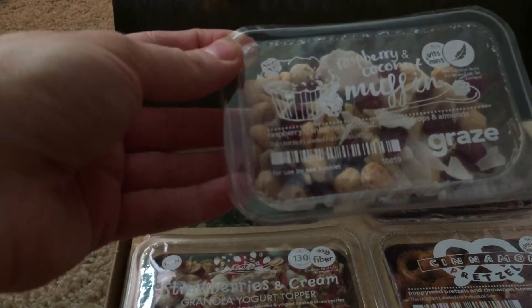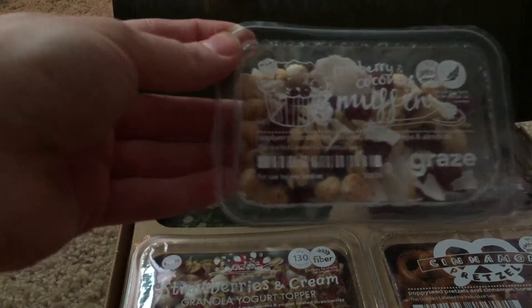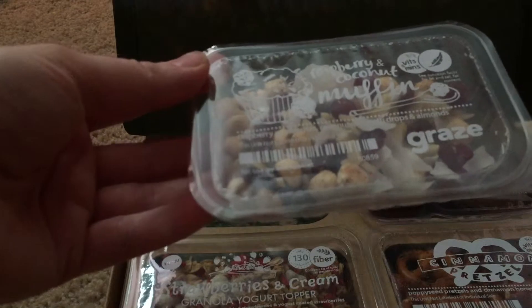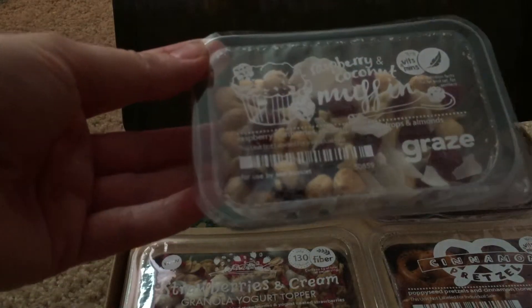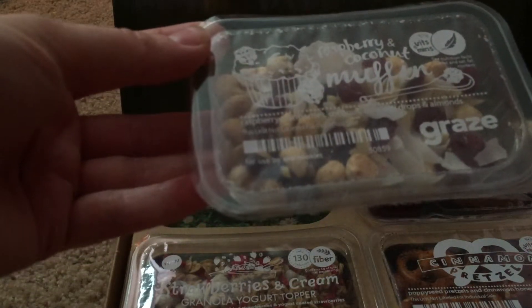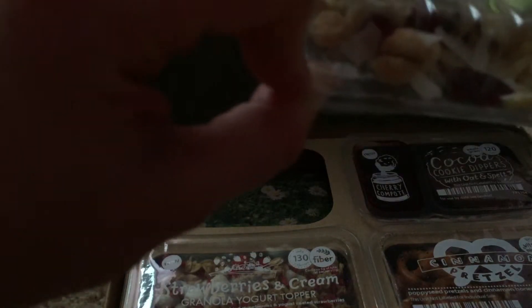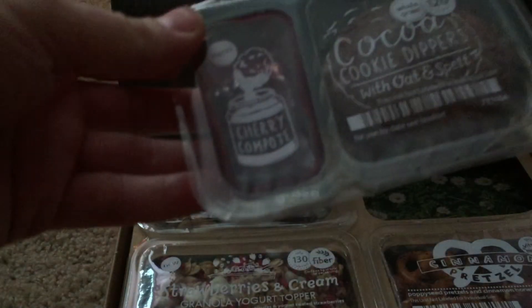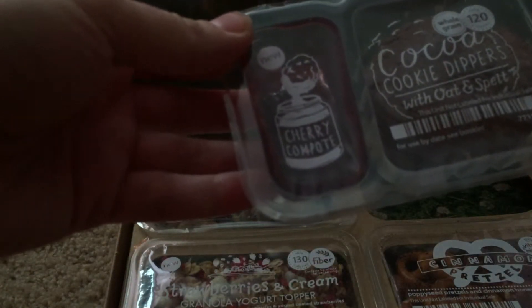Okay, let's see what I've got here. The first one is raspberry and coconut muffin — raspberry, cranberries, coconut, lemon drops, and almonds. I actually don't think I've tried that one yet, but it looks good. And then I have the cocoa cookie dippers with oat and spelt.